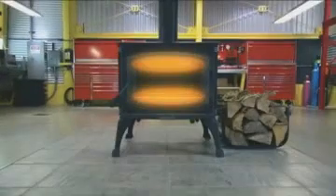In this episode, the wood stove. It uses more air to produce less pollution. It's the miracle of dual combustion.